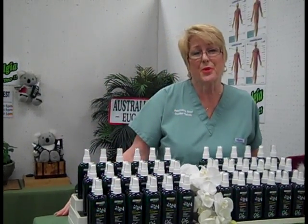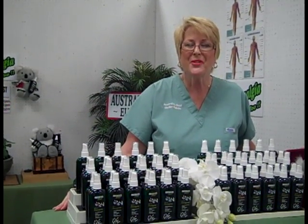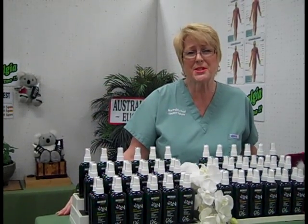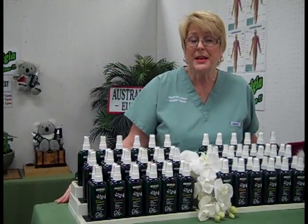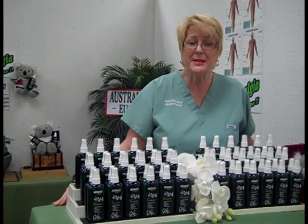All ages can use this wonderful product from 2 to 102. We have sports people using it for their achy joints and muscles before or after a workout or for a sports injury. Massage therapists use it — it makes their massages easier, they don't have to rub as deeply. And we have many chiropractors around the country using this wonderful, amazing product.